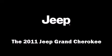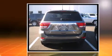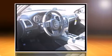Come test drive this 2011 Jeep Grand Cherokee. Smooth gear shifts are achieved thanks to the refined six-cylinder engine, providing a spirited yet composed ride and drive. Four-wheel drive allows you to go places you've only imagined.